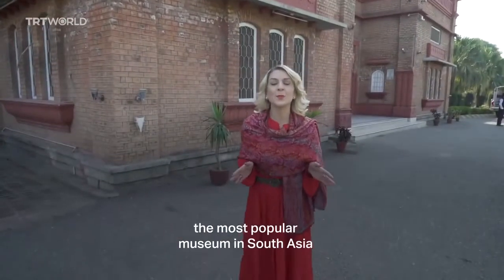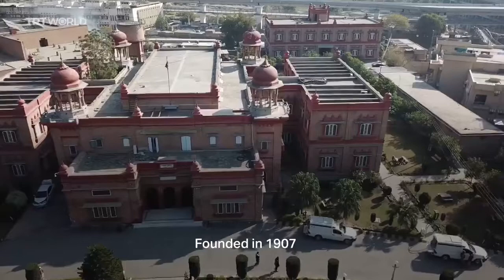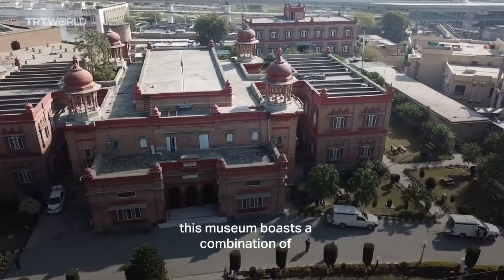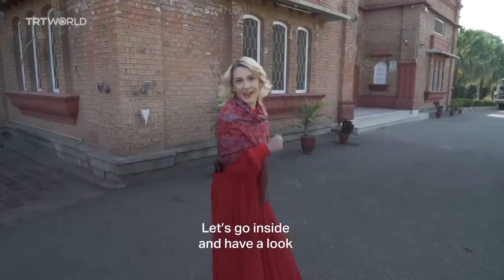I've now made my way to the most popular museum in South Asia, Peshawar Museum. Founded in 1907, this museum boasts a combination of Buddhist, British, Islamic and Hindu elements. Let's go inside and have a look.